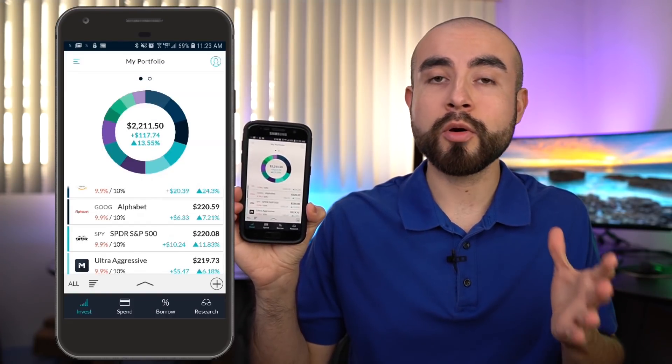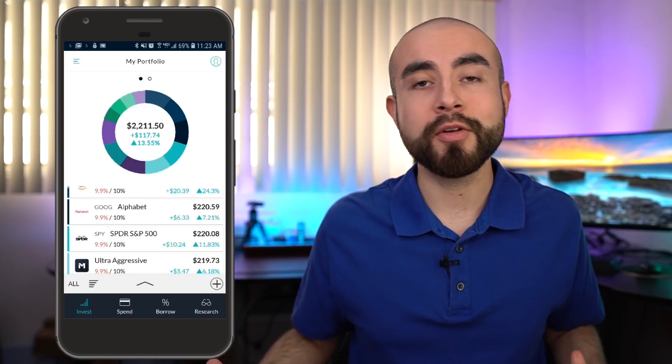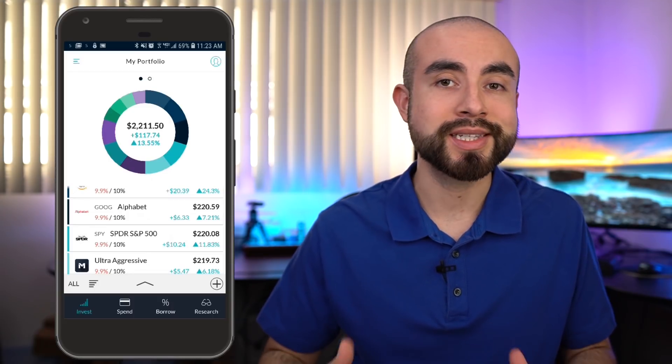The M1 Finance App is a robo-advising investing app that's ideal for both new investors and experienced investors. Not only is the app 100% free to use with zero commissions to buy or sell any stocks, but they also offer a lot of tools packed into the app that make it stand out from the competition. The app is available on both Android and iOS devices, and you can also access M1 Finance from the web — they do have a desktop version so you can access your portfolio from your computer or laptop just the same.